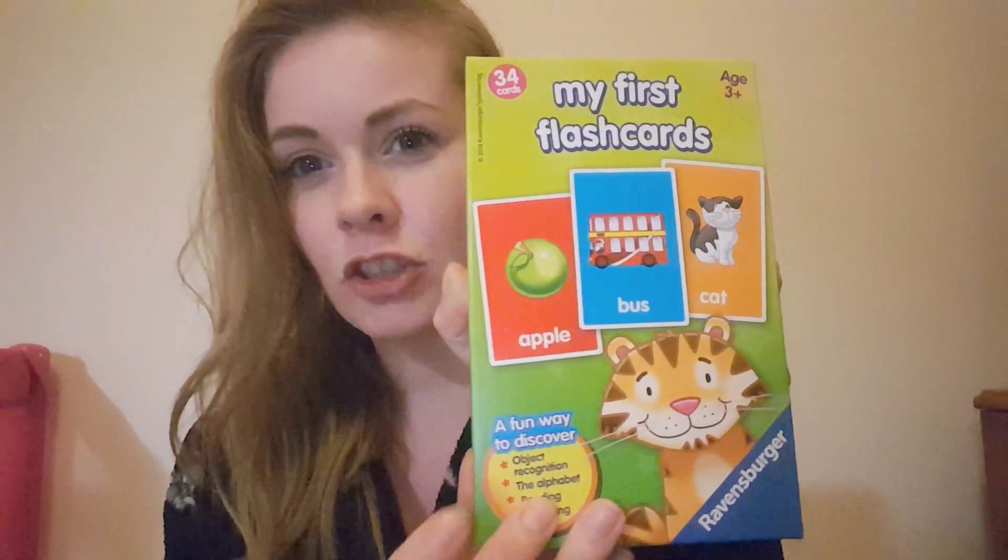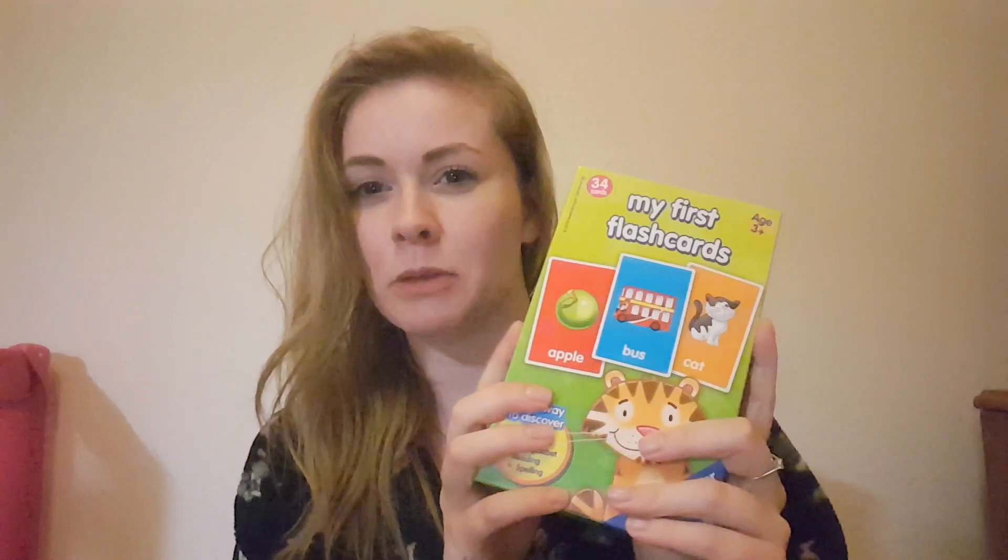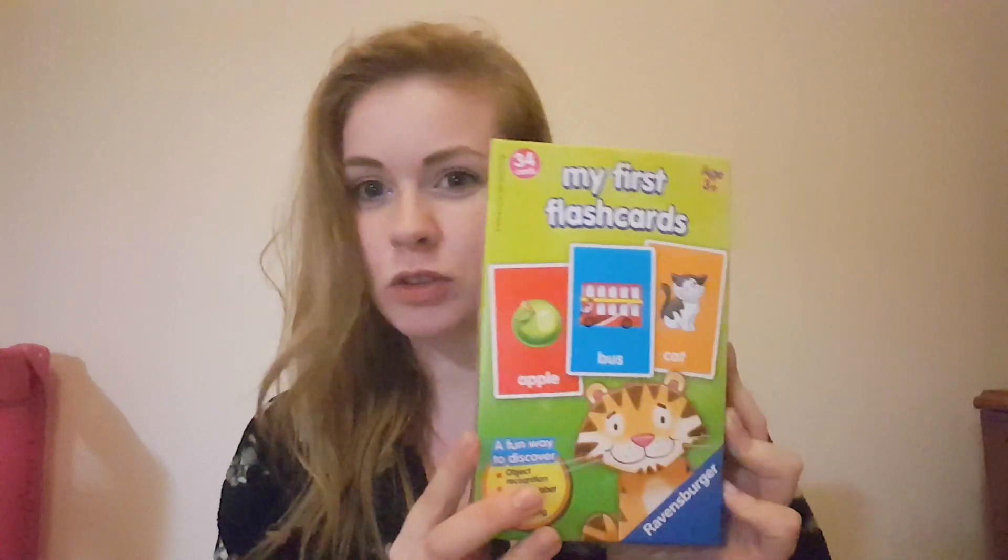First of all I have got some flashcards. I've been wanting to get these for a while because she's getting quite verbal now, so I think it'll really improve her vocabulary to go through these like once a day or something. They were £5 from Amazon.